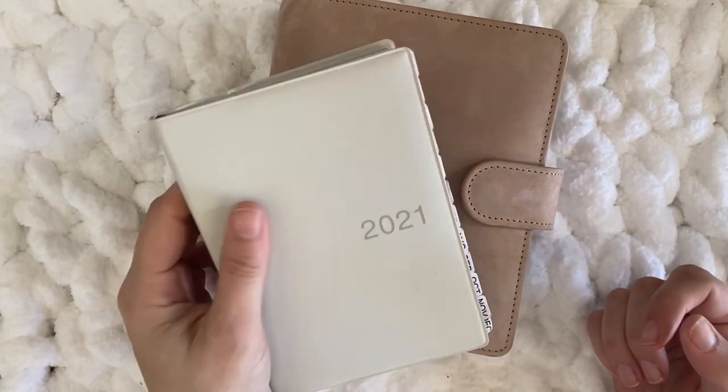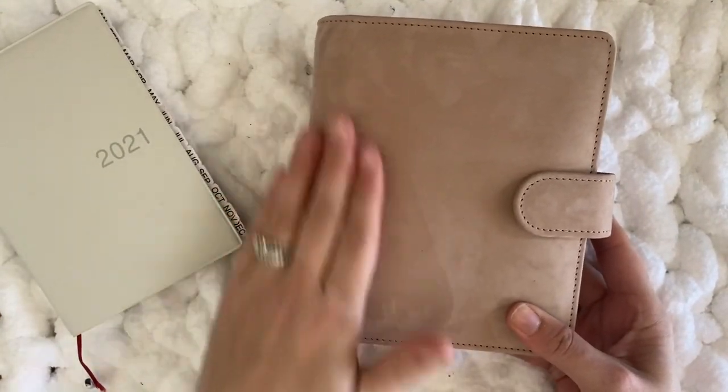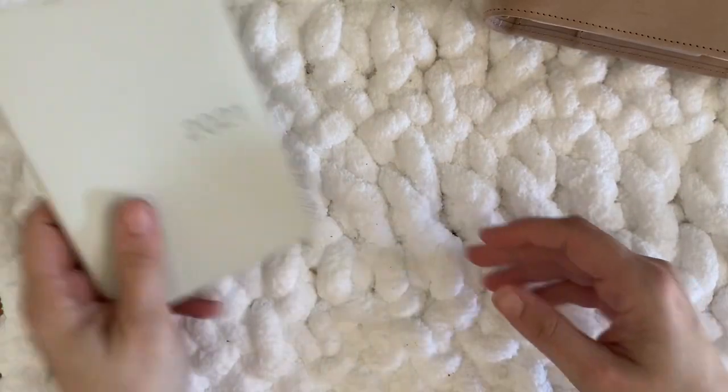What am I doing with all of those notebooks and planners and journals? I'm going to tell you about each one. I'll start with this A6 rings because that is my favorite size for planners.